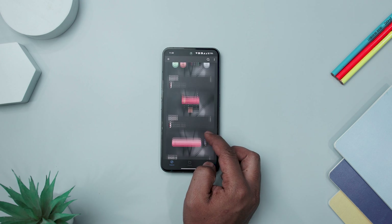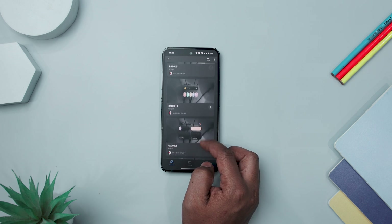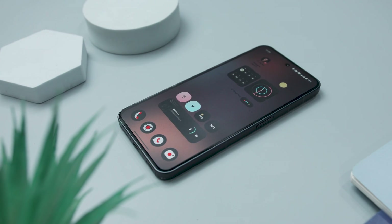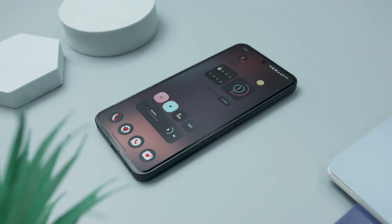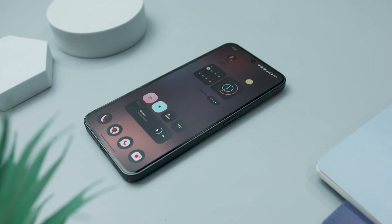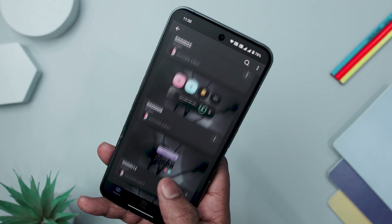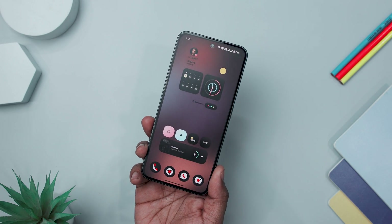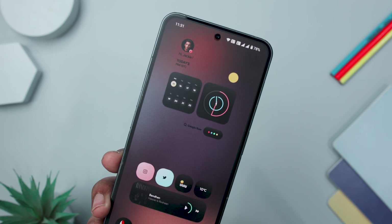Autumn KWGT is a charming widget pack designed to bring the spirit of fall to your Android home screen. With meticulously crafted widgets capturing the essence of the season, the app offers a delightful customization experience. The standout feature lies in the thoughtful and visually appealing designs, incorporating warm colors and autumn elements like leaves, creating a cohesive and nostalgic theme. Diversity is a key strength, providing users with a range of widgets to suit different preferences and home screen layouts.